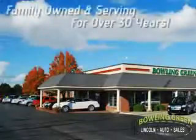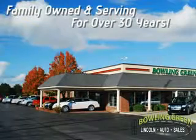You'll always enjoy a hassle-free buying experience at Bowling Green Lincoln Auto Sales — family owned and serving our community for over 30 years.